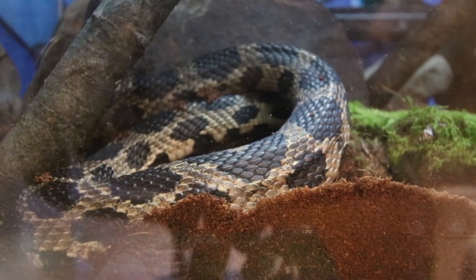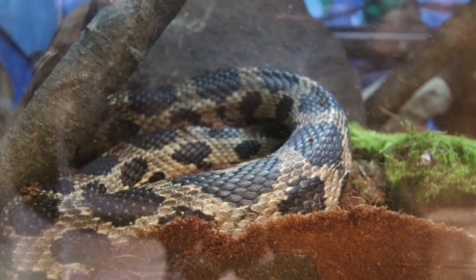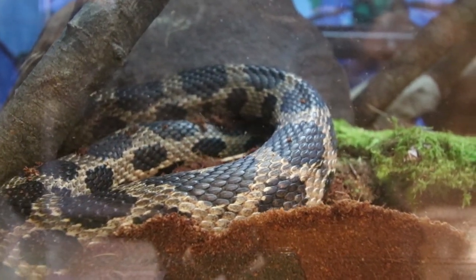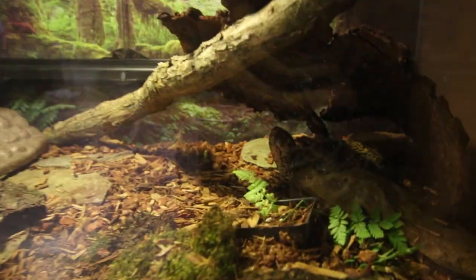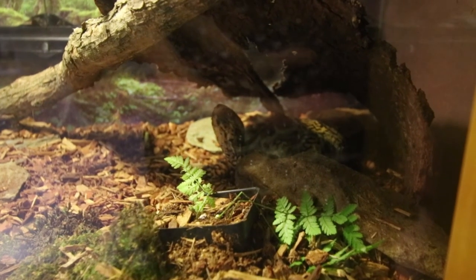And we've got a fox snake. Those are from further north and west, up along a lake area. And the eastern box turtle — occasionally you'll find them around here, but often they're escaped.